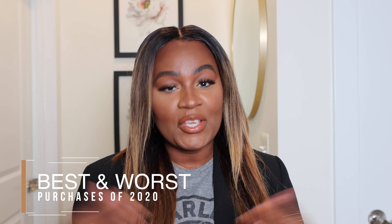Hi, hello beautiful, welcome back to my channel. If you're new here, my name is Yashima and I create fashion, beauty, and lifestyle videos. In today's video I will be sharing my best purchases of 2020, so if you're interested in what those are, keep on watching.